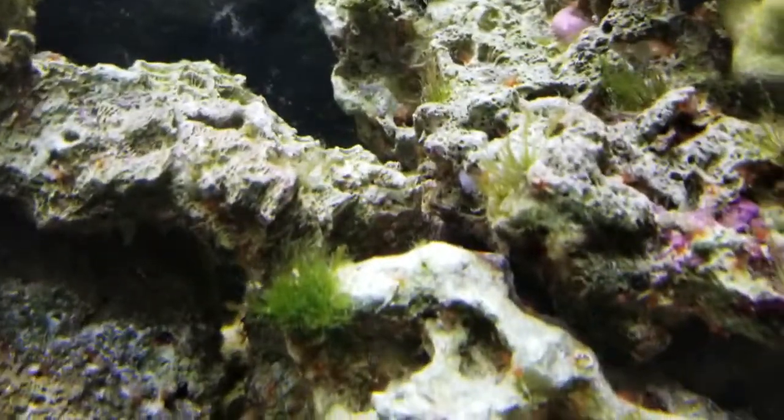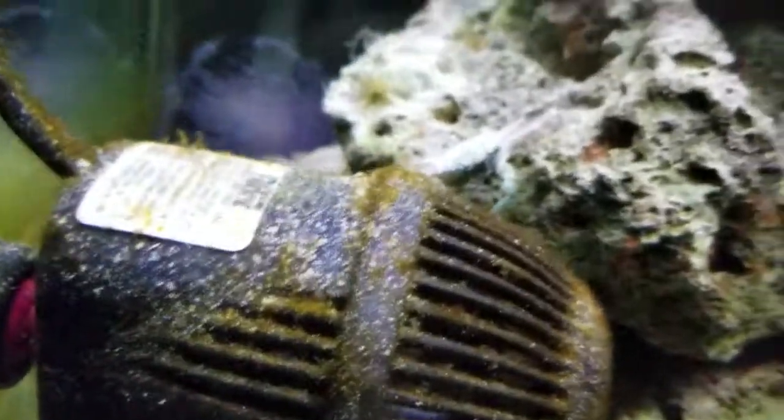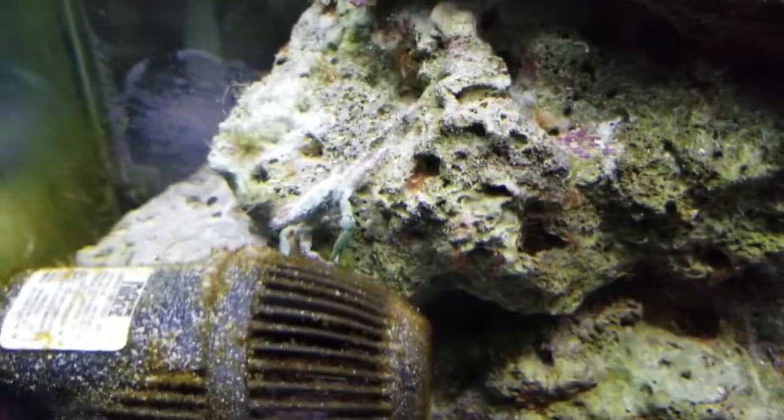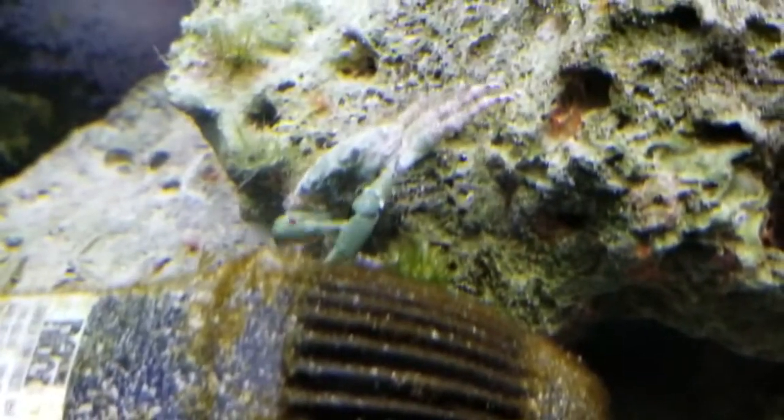The good part about the emerald crabs is that they're eating that type of algae right there. I saw him eating it. He's over here somewhere. Oh there he is - check him out, he's going to town eating all the algae. So I'm cool, I'm happy with that. I should have bought two for this tank and put one on this side.